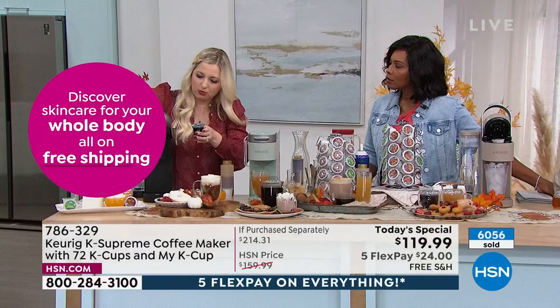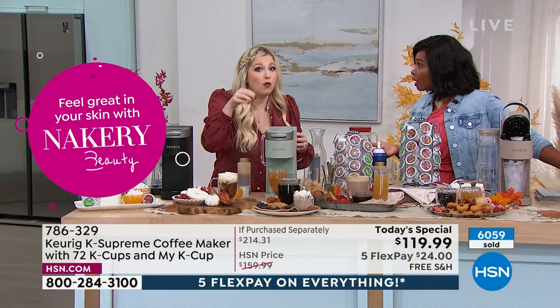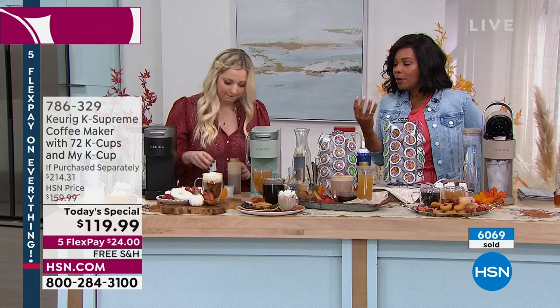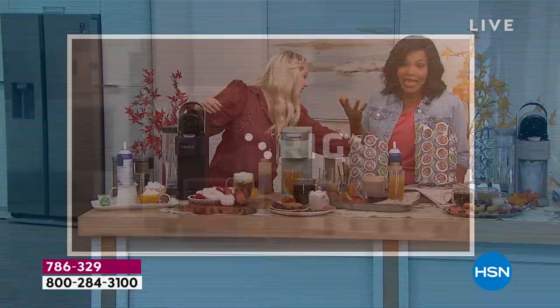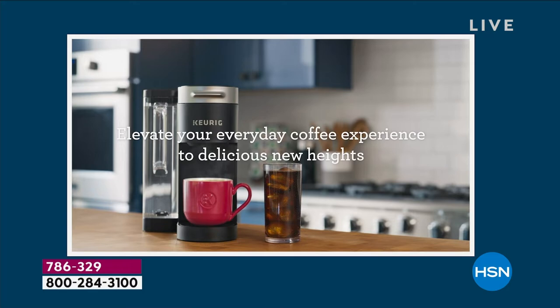With the My K-Cup, you add your own grounds up to the line, put in the little filter, pop it into the brewer, close the lid, and brew as if it were a regular K-Cup. Great if you grind your own special blends. Maybe you have a specific coffee that only you like — now you can brew just one cup of it in one minute without brewing a whole pot that nobody else will drink.